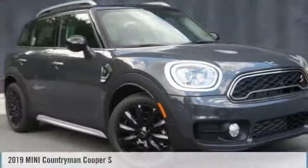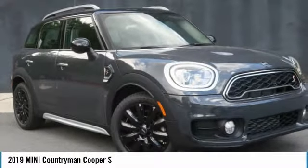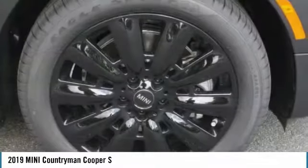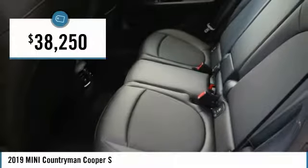Take a ride in the 2019 Countryman. The Countryman is a bright idea — four doors, more interior space, and positioning that evokes the rally heritage of the original Mini, priced below $40,000.